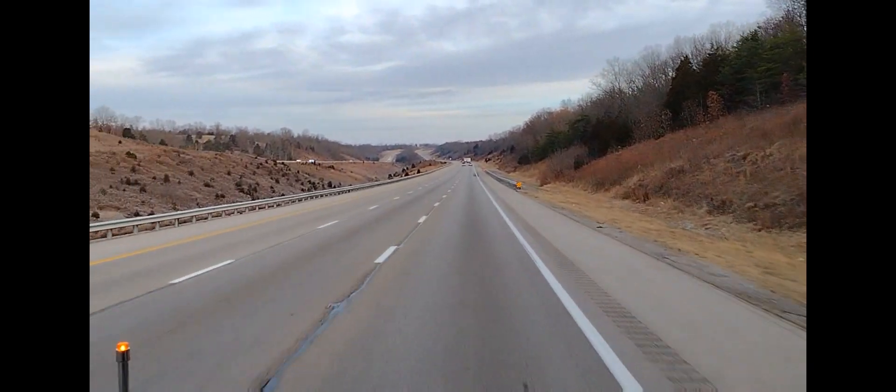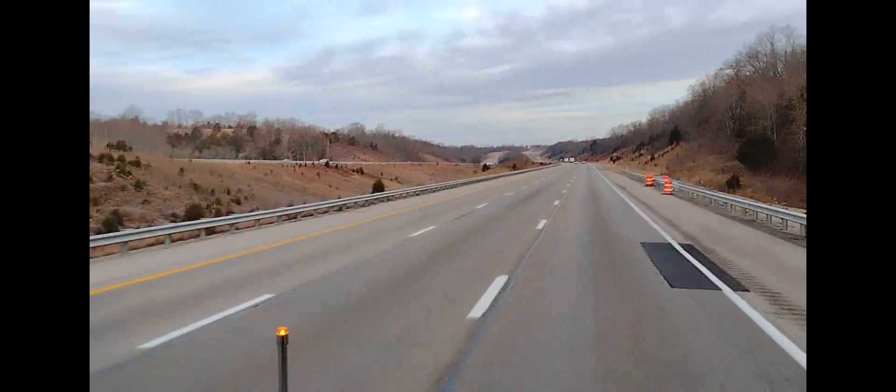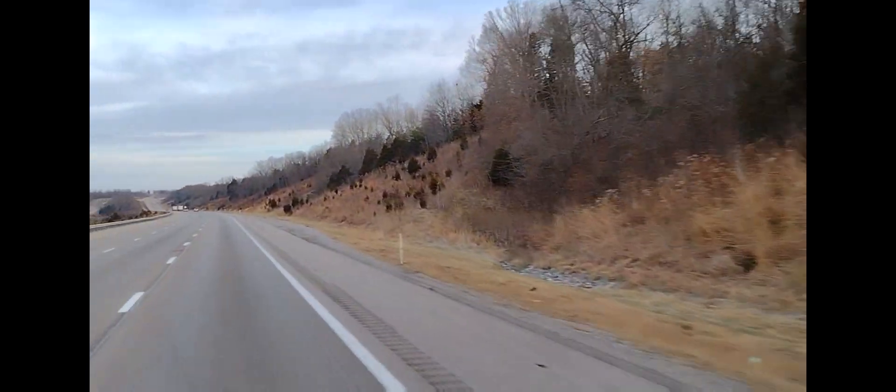So far I really like this Seneca — it drives good, it handles well, I have no complaints. I like the way it cuts through; when a semi-truck passes, the wind doesn't affect it like most Class A's do. All right, we're headed just north of Dayton, Ohio.